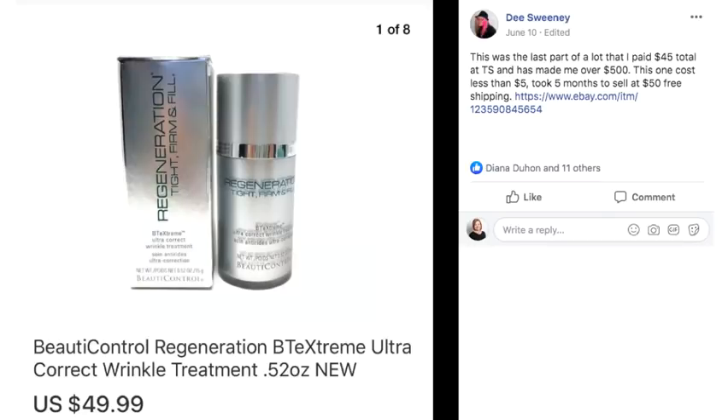This was the last part of a lot that someone paid $45 total at a thrift store and has made over $500. This one cost less than $5 and took five months to sell at $50 with free shipping. It's Beauty Control Regeneration Extreme Ultra Wrinkle Treatment — paid $5 and sold for $50.